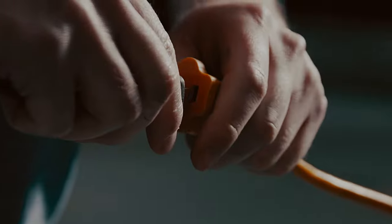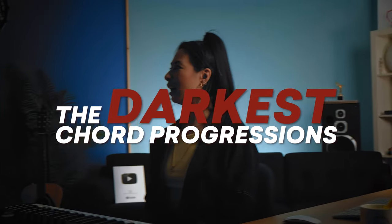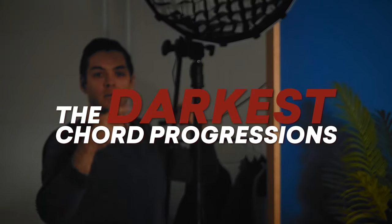We're getting right into it with the darkest, most emotional chord progressions that are perfect for hip-hop, trap, and drill. The free MIDI pack containing all the chord progressions is linked below. My favorite chord progression is number nine, so stick around.